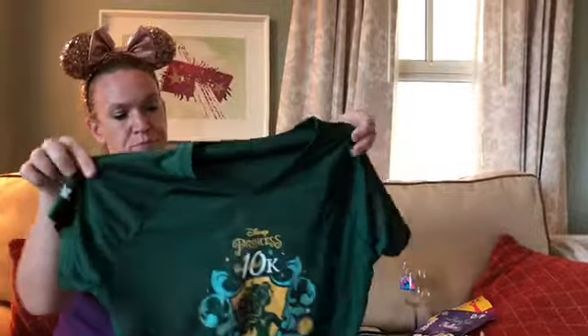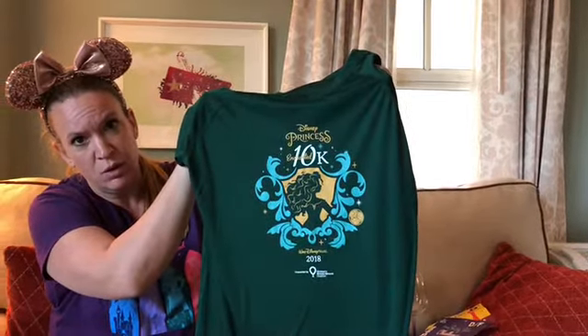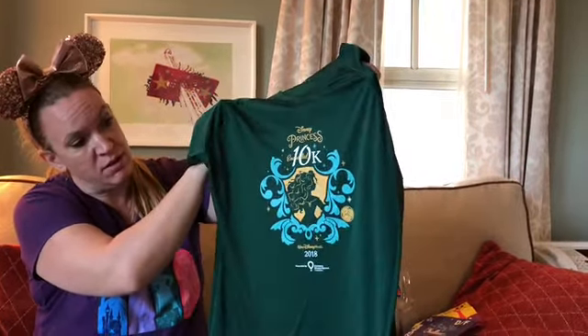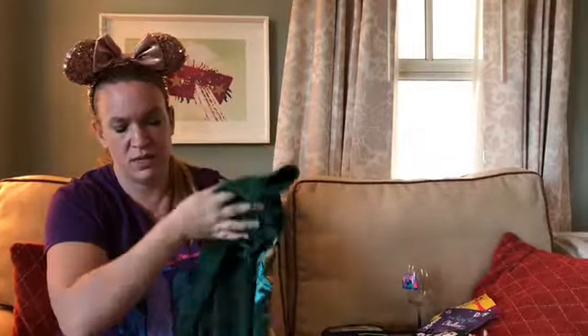For each of the other races, you also get a shirt, but these are more of the dry fit shirts by Champion, so they're a lot nicer quality. This is the one for the 10k and Merida is the theme for that particular race. I absolutely love the mix of those colors — I wasn't sure if I would, but they're beautiful together, kind of unique.